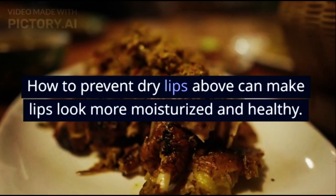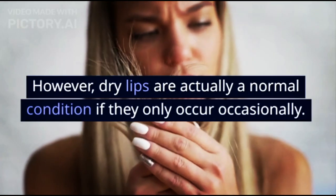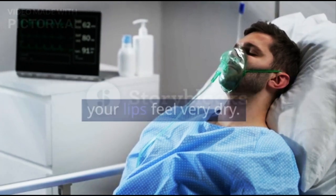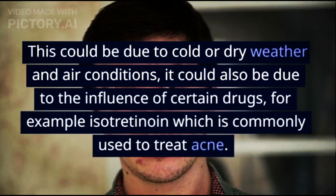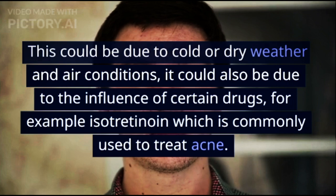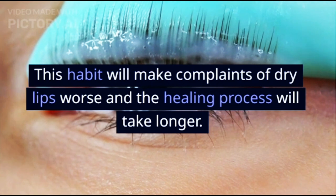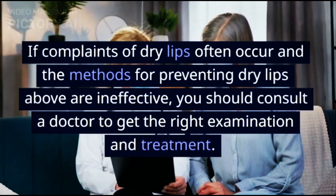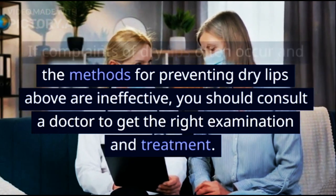These ways to prevent dry lips can make lips look more moisturized and healthy. However, dry lips are actually a normal condition if they only occur occasionally. You don't need to worry too much if your lips feel very dry. This could be due to cold or dry weather and air conditions, or it could also be due to the influence of certain drugs, for example isotretinoin which is commonly used to treat acne. If your lips are dry and chapped, don't be tempted to exfoliate them. This habit will make complaints of dry lips worse and the healing process will take longer. If complaints of dry lips often occur and the methods above are ineffective, you should consult a doctor to get the right examination and treatment.